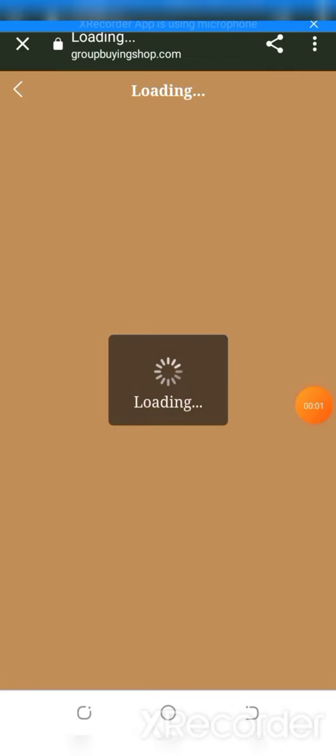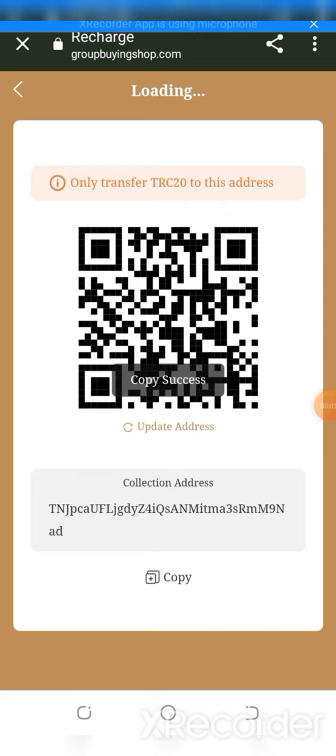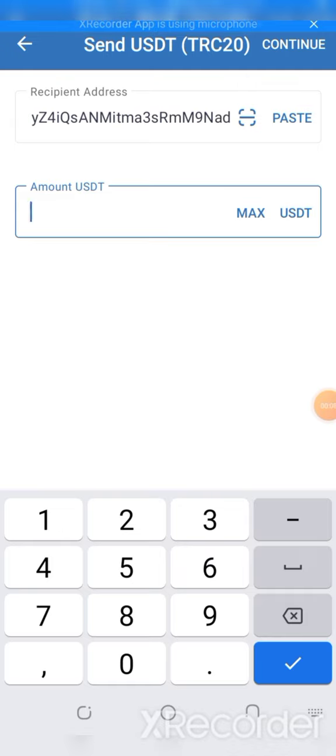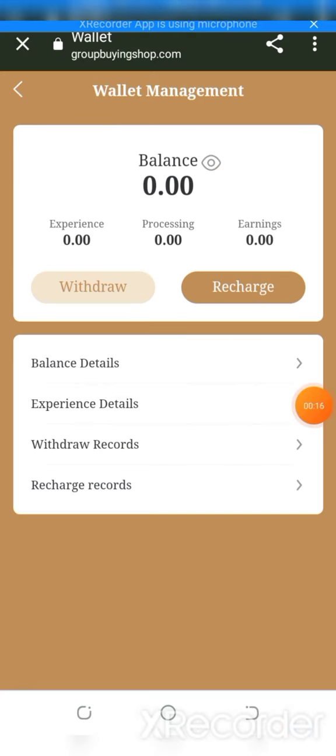Here you can recharge. You can also copy the address and get your wallet, or paste the address, enter the amount in USD, and continue to confirm. I'll show you how to recharge — the website makes it easy.